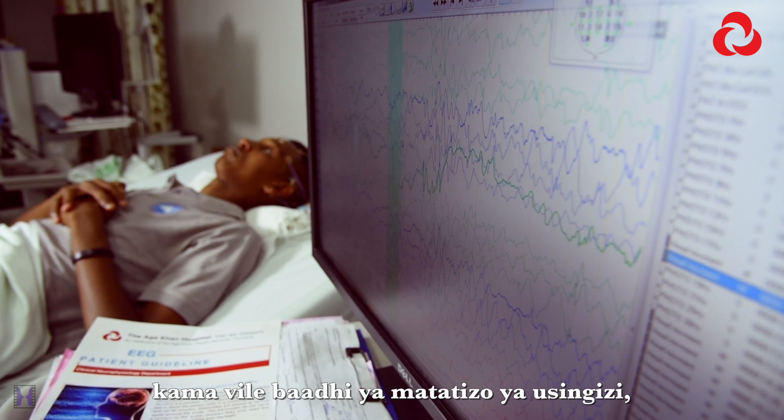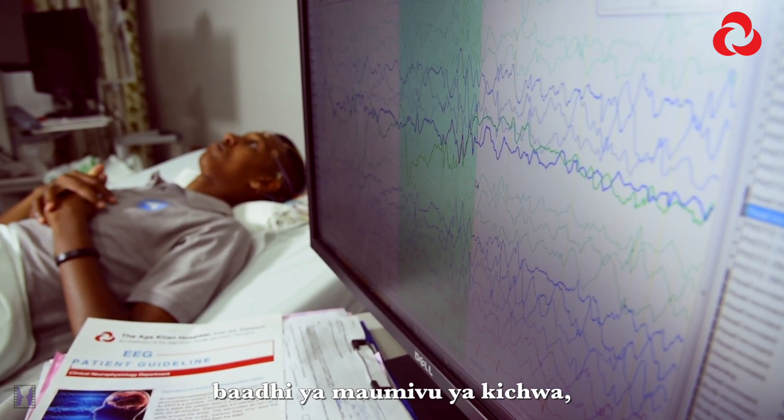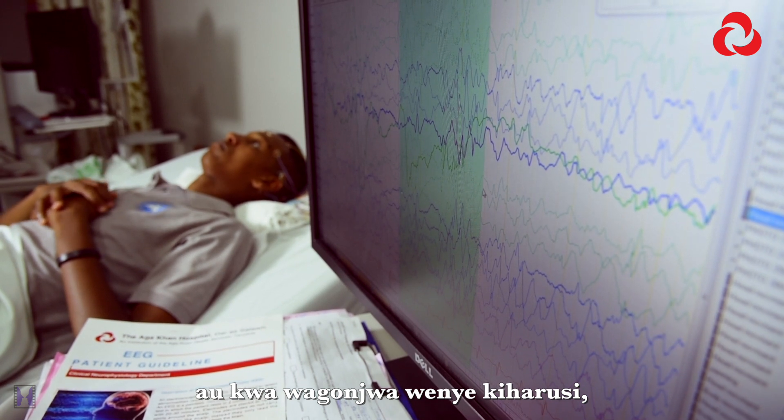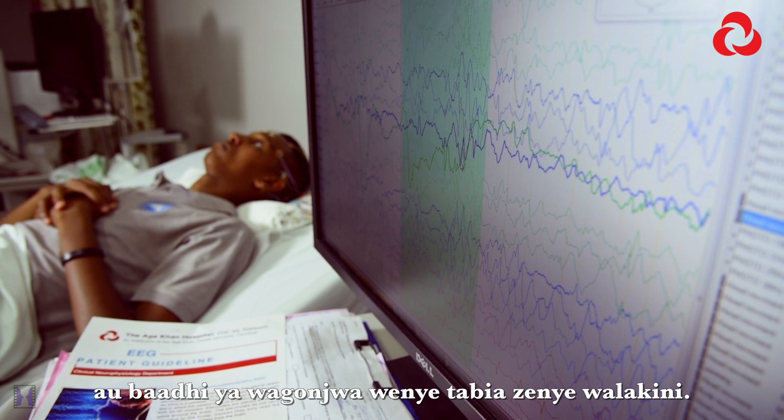Beyond epilepsy, electroencephalography also helps in the management of other neurological conditions, such as some types of sleep disorders, some types of dementia, some types of headaches, patients who have suffered a stroke, or patients with abnormal behavior.